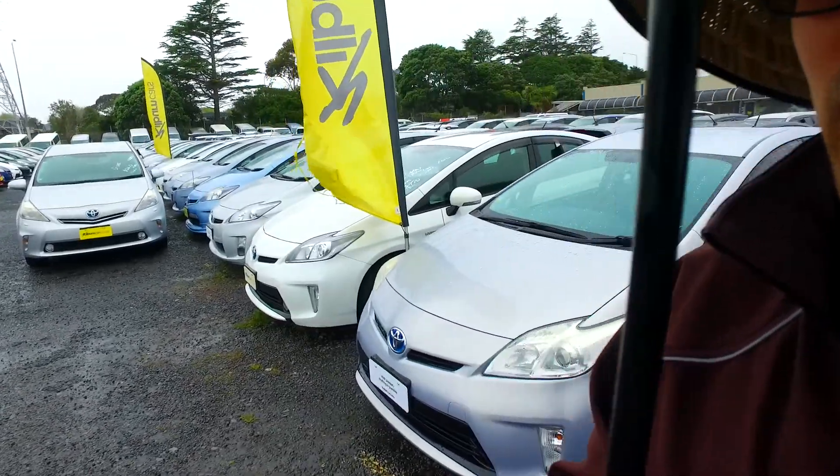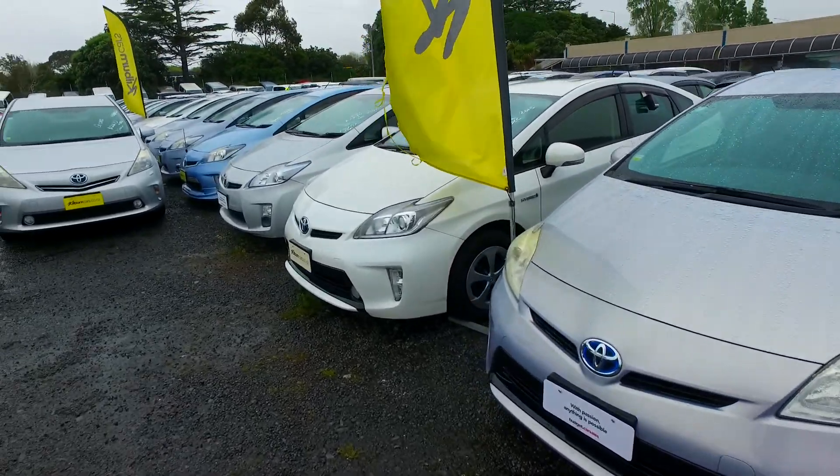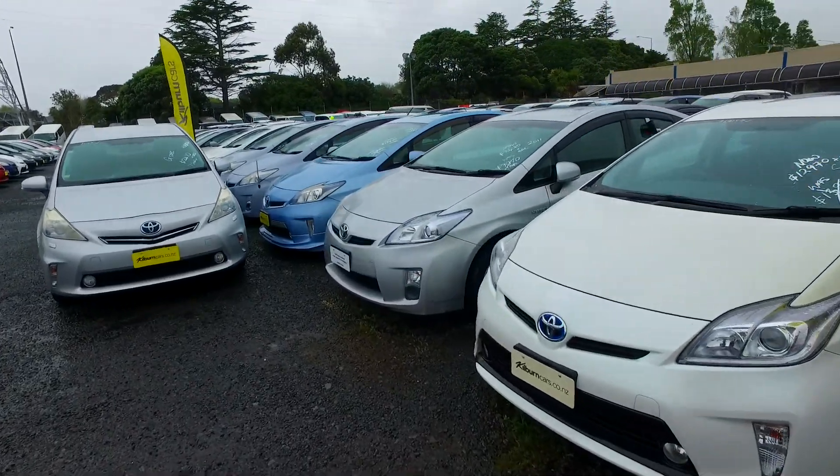Hey there, Mike Tomo here from Budget and Kilburn Cars in Manica. Thank you for your phone call and inquiry in regards to one of our vehicles in particular, the plug-in hybrid Prius.